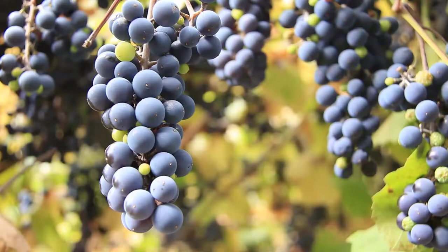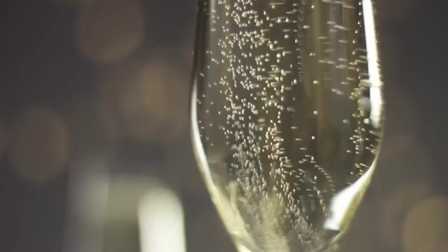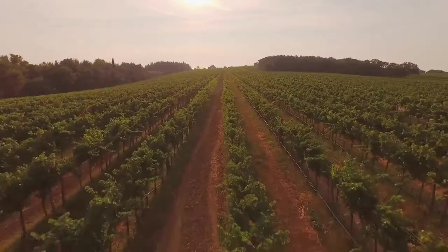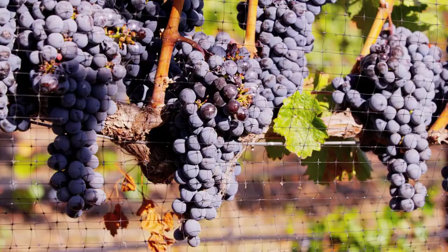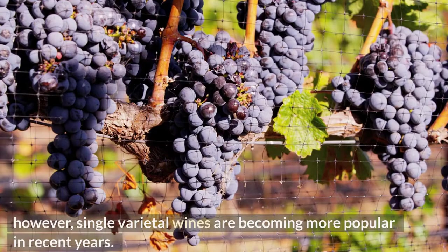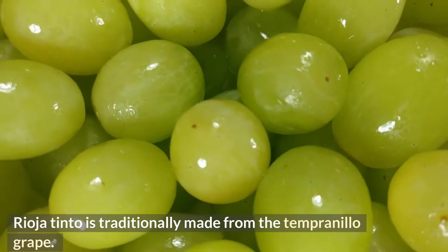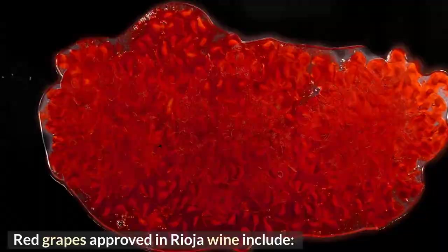What kind of grapes is Rioja made from? Rioja Tinto is typically a blended wine made from the Spanish grape Tempranillo along with minor amounts of other grapes, however single-varietal wines are becoming more popular in recent years. Rioja Tinto is traditionally made from the Tempranillo grape. Red grapes approved in Rioja wine include Tempranillo, Garnacha Tinta, Graciano, Mazuelo, and Maturana Tinta.